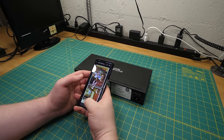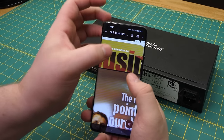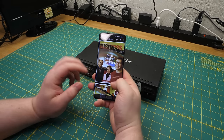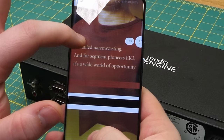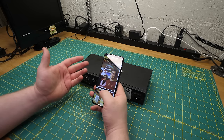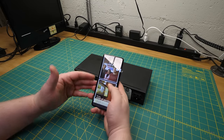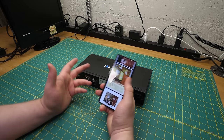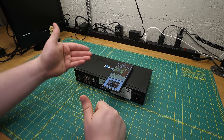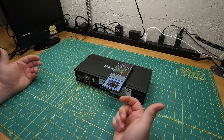I looked this thing up and found some news coverage of it in Business London — the Canadian one. It's a local interest story on this company because they were based in that city. Right up front, it says they were segment pioneers for narrowcasting. As far as I could tell, narrowcasting is the industry term for what I've just been calling digital signage. It seems like in 2006 it was a fairly new thing, which is interesting. The whole idea is you go to McDonald's and next to the register is a little TV playing a slideshow of things they'd like you to buy this week.